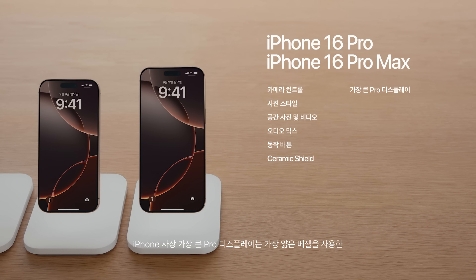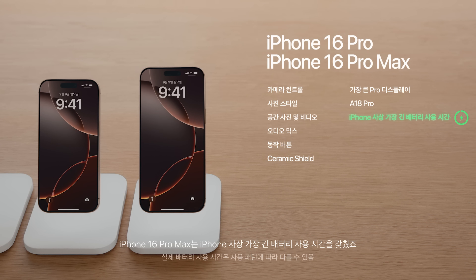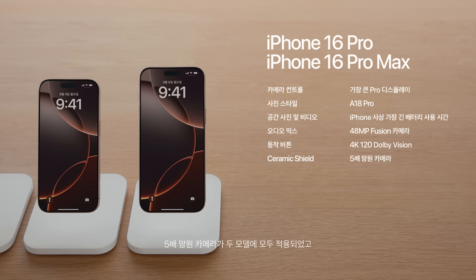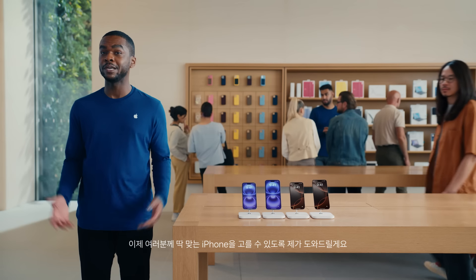iPhone 16 Pro and iPhone 16 Pro Max take things even further with our largest Pro displays and thinnest borders yet, at 6.3 and 6.9 inches. They run on the powerful new A18 Pro chip and give you the best battery life ever on iPhone 16 Pro Max. They also have a new 48-megapixel Fusion camera with 4K 120 Dolby Vision for dramatic slow-mo, a 5x telephoto camera now on both models, a new 48-megapixel ultrawide camera, and four new studio-quality microphones.